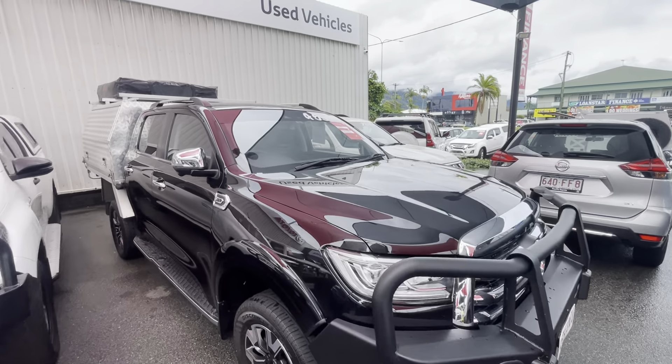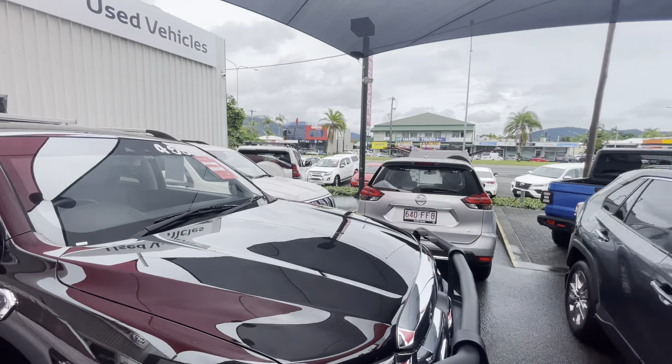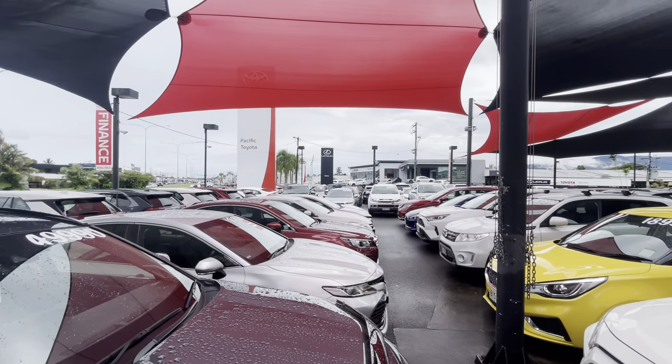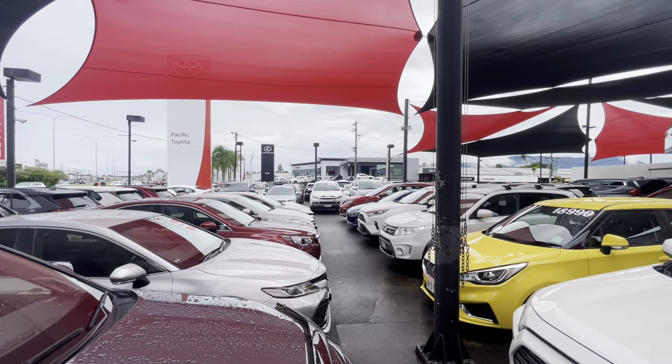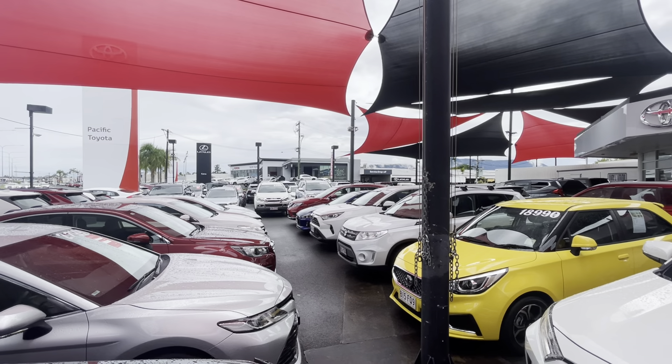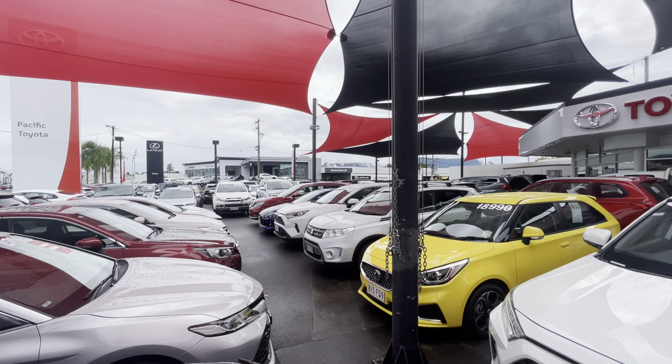Quickly before we get started, just a tour here of our yard up in Cairns. If you haven't been here before, we're stocking over 200 cars at the moment. We've got another yard as well just up the other end of Mulgrave Road. We've got our new car showroom and Lexus showroom up the top, and then parts and services tucked in behind there as well.